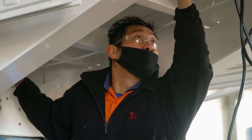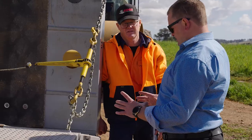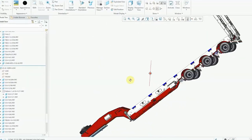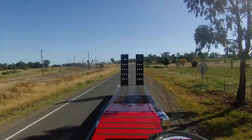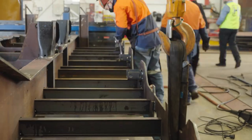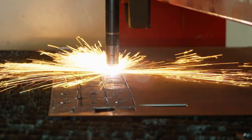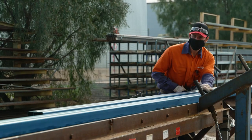Midland trailers are designed and engineered to the highest standards, utilising the latest analysis software. Every trailer is fully 3D modelled and critical components are stress-tested to ensure years of trouble-free service. All our trailers are fully fabricated at our Parks facility to the highest level of quality and built in accordance with Australian government regulations.